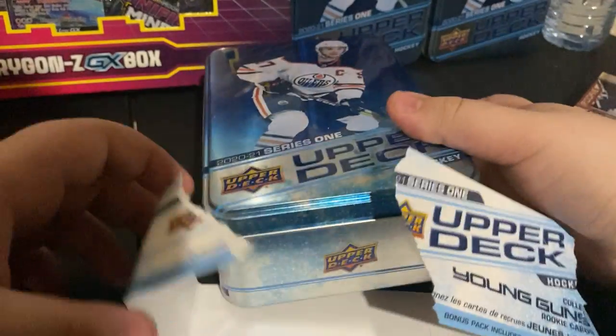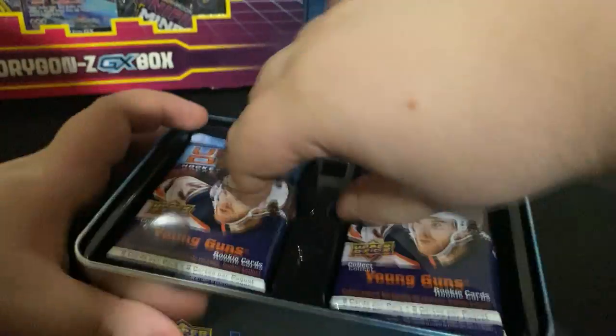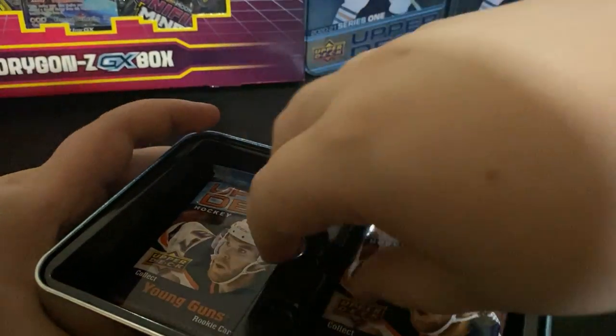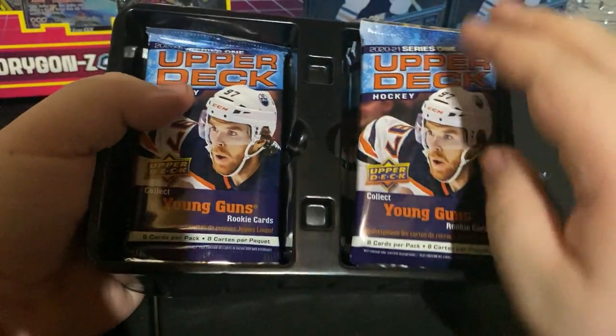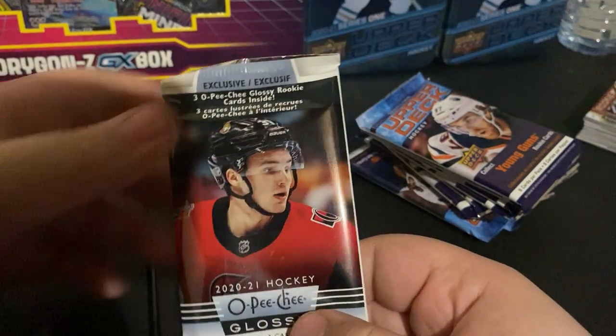These tins make nice storage afterwards for all your base cards. They're so hard to open — doesn't help that I got some fat fingers trying to open these things. So you usually get three young guns per tin, and of course we got the O-Pee-Chee glossies. Let's open this one up first.